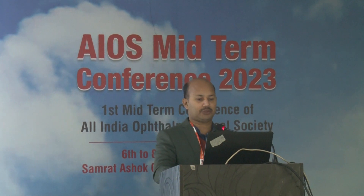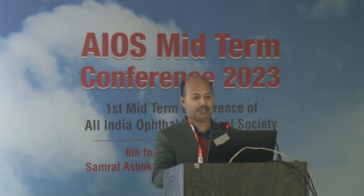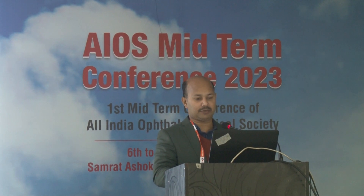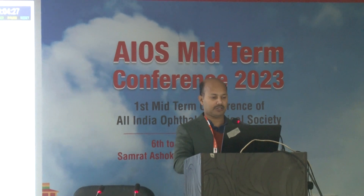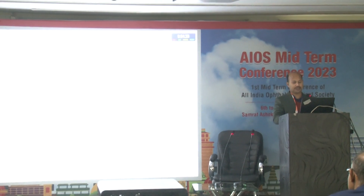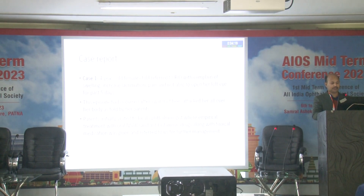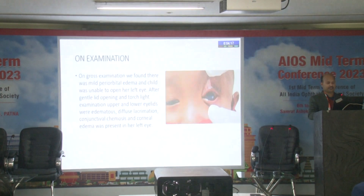The first case is a four-year-old female child referred to RIO with complaint of swelling, increased lacrimation, pain, and inability to open her left eye for the past five days. This episode occurred after a swarm bee attack all over the body. As told by her parents, the patient initially visited a local ophthalmologist where topical NSAIDs and antihistaminic drugs were given, and she was referred for further management.